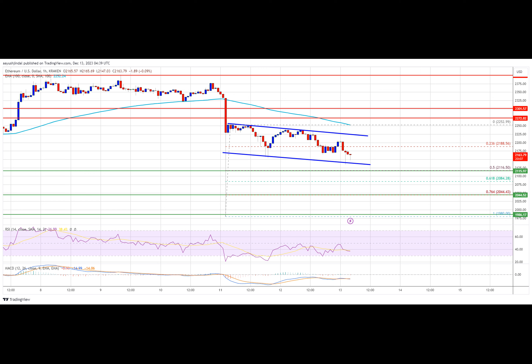A clear move above the $2,250 zone could send the price toward the $2,300 level. The next resistance sits at $2,350. Any more gains could start a wave toward the $2,500 level.